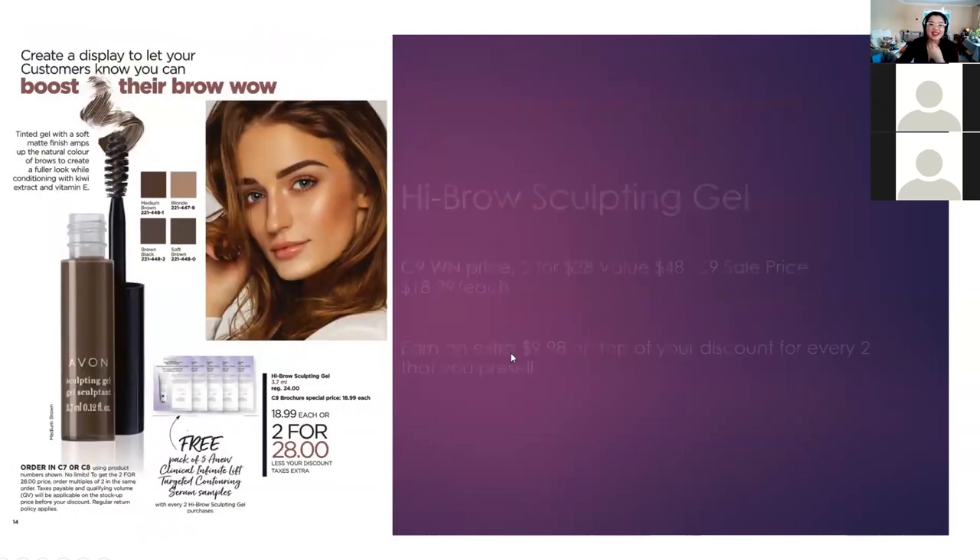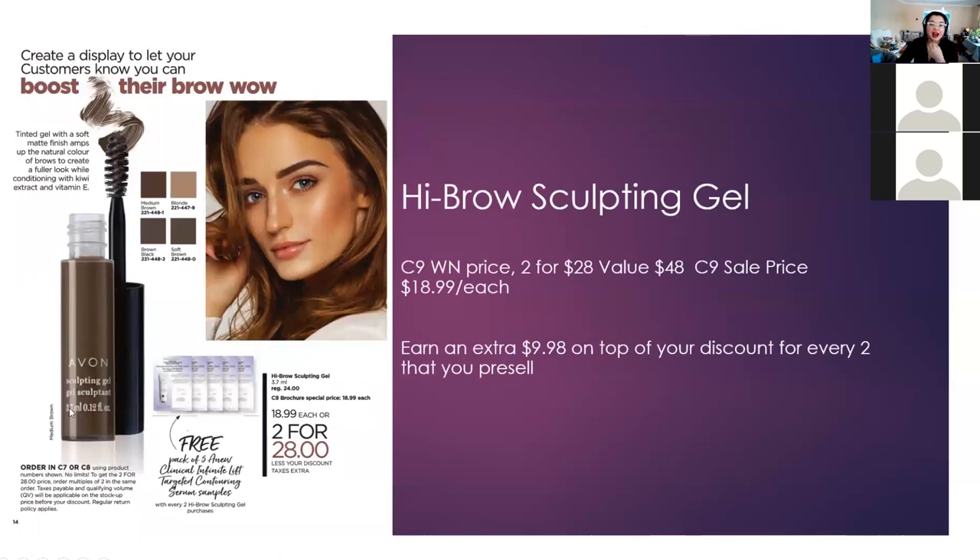And now your absolute favorite — the High Brow Sculpting Gel. Basically you're earning an extra $9.98 on top of your discount for every two that you pre-sell, since you have to order this in Campaign 8 or 9. The sale price of $18.99 is in Campaign 9, so we are pre-selling these. Pre-sell four to make an extra $20, or pre-sell two to make an extra $10.